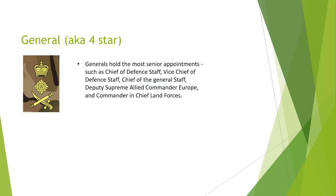General holds the most senior appointments, such as Chief of Defence Staff, Vice Chief of Defence Staff, Chief of General Staff, Deputy Supreme Allied Commander of Europe, and Commander-in-Chief of the Land Forces.